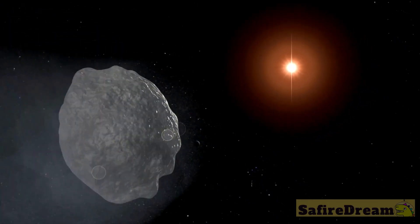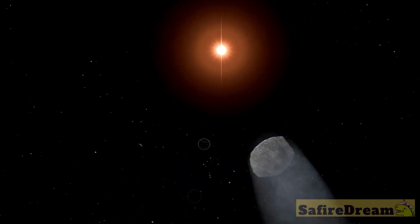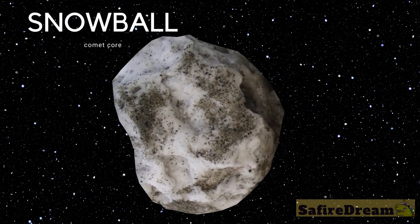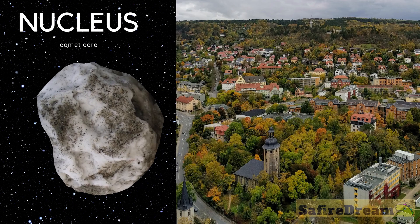What does a comet look like? A comet has several parts that we can see, and there are different explanations about what these parts are. In the standard model, the core of a comet is said to be a giant dirty snowball. This core is called the nucleus, and it can be as big as a town.